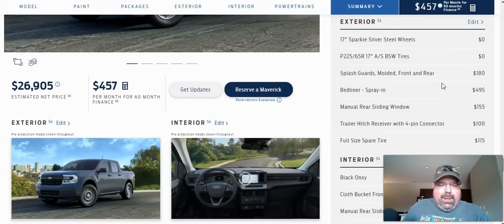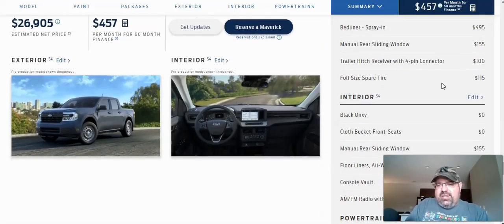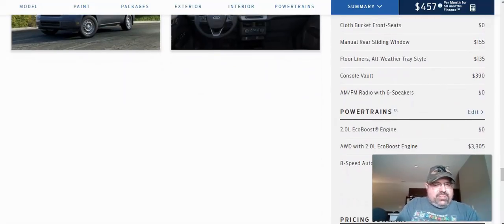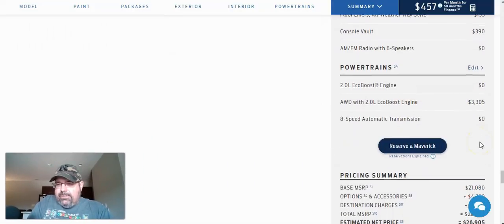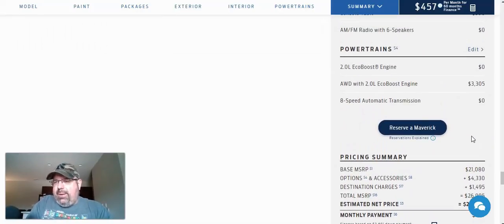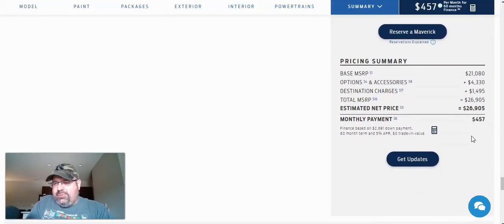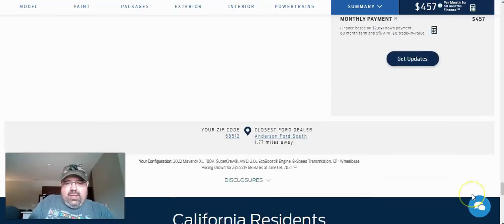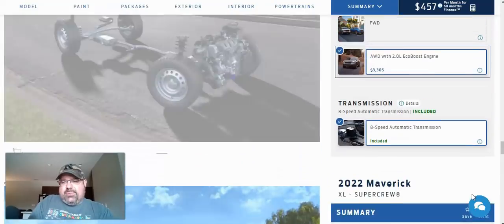When you look at the Hyundai Santa Cruz, you're going to get very similar options across the board, but there are slightly different dimensions between the Santa Cruz and the Maverick. They show you what the exterior and interior are going to look like, and all the options on the right-hand side. The base MSRP is $21,080, options and accessories plus destination charges bring the total MSRP to $26,905. So that is my XL model build. I can click reserve if I want — I believe it's $100 to reserve it with an option to buy. Financing shows $457 for 60 months.